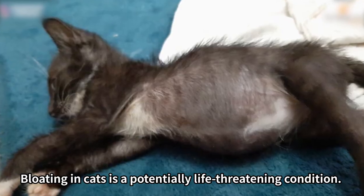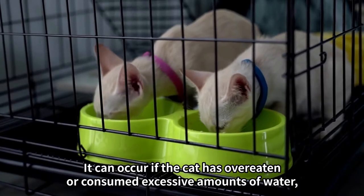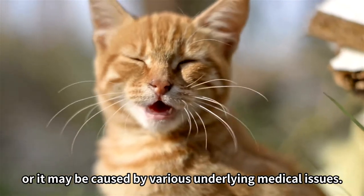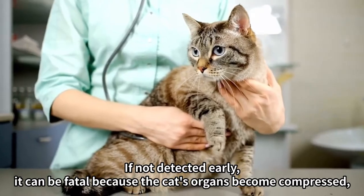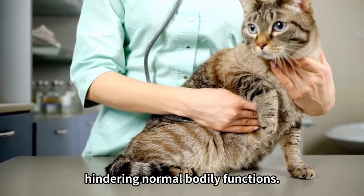Bloating in cats is a potentially life-threatening condition. It can occur if the cat has overeaten or consumed excessive amounts of water, or it may be caused by various underlying medical issues. If not detected early, it can be fatal because the cat's organs become compressed, hindering normal bodily functions.